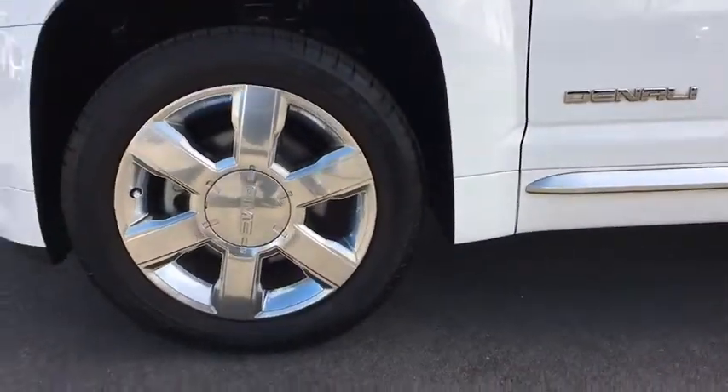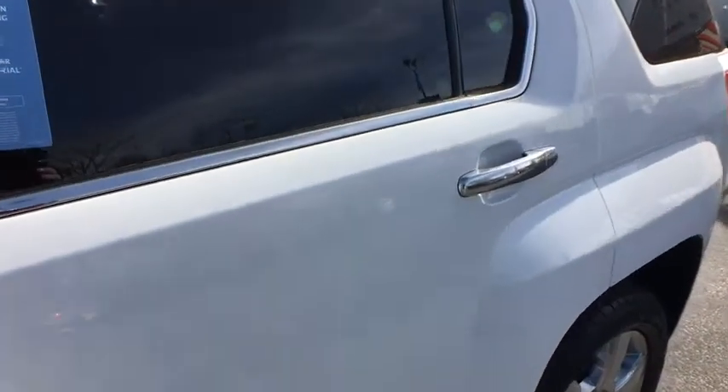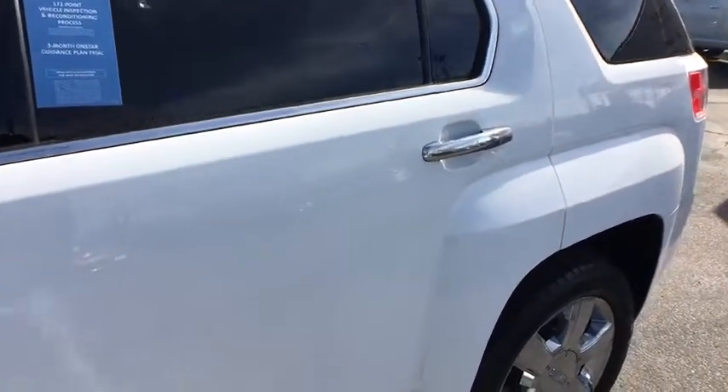All-wheel drive, Bluetooth, leather-wrapped steering wheel, adjustable steering wheel, power steering, cruise control, aluminum wheels, four-wheel disc brakes, four-mats.